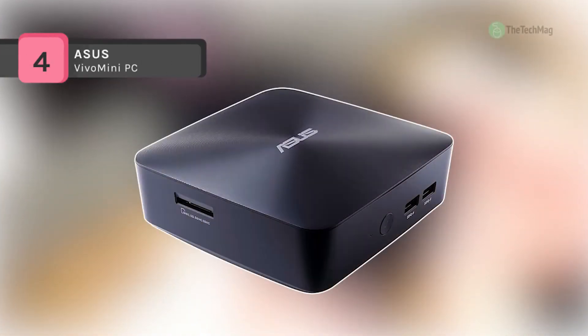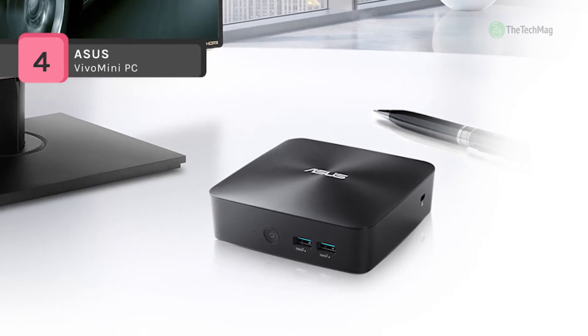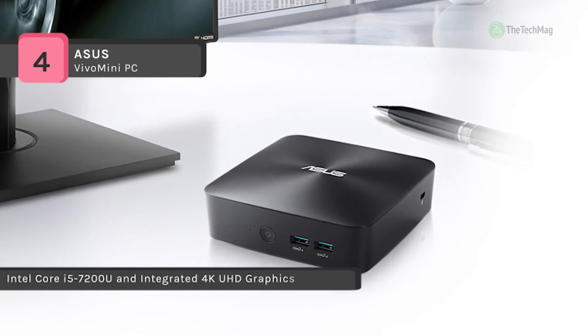The VivoMini UN65U mini desktop computer from ASUS is a small bare-bones system with a small footprint created for everyday use such as browsing the internet, creating and editing reports, and streaming music or videos.